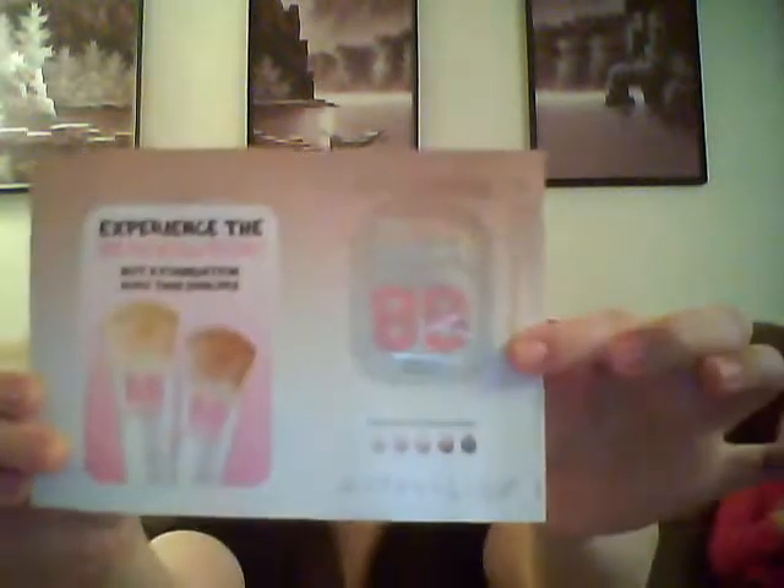From Target and Maybelline, there's a sample of their new Dreamfresh BB Cream. No coupon on this one, but still a sample.